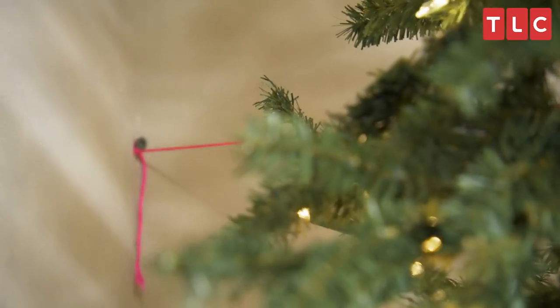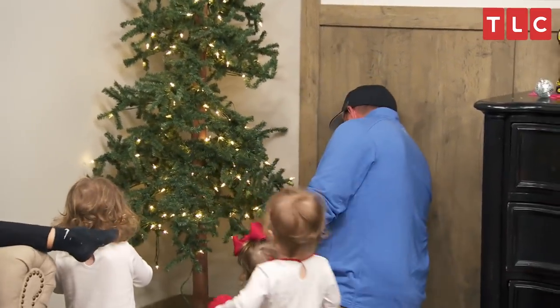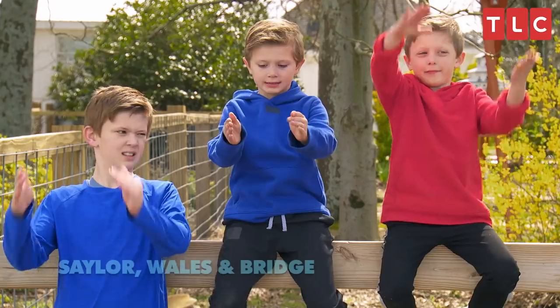Look at the beautiful tree. That looks horrible. We know all the tree's deficiencies. You do not have to remind us. Can you guys tell us about your Christmas tree? It's small. It's literally like that skinny.